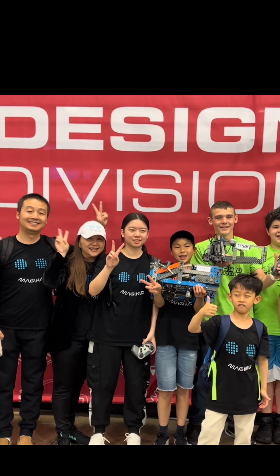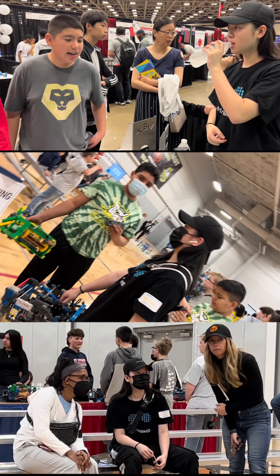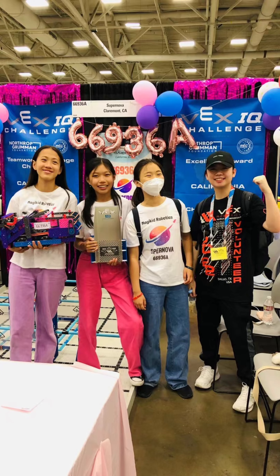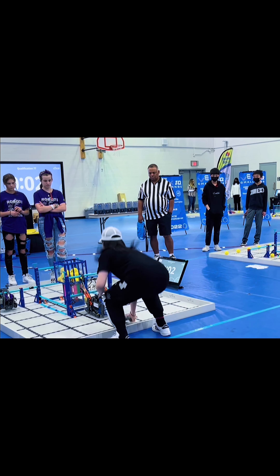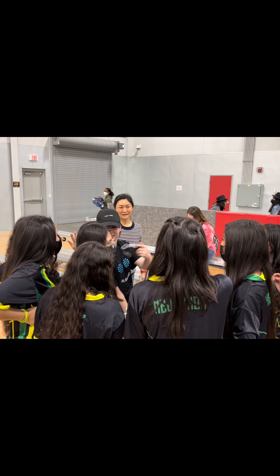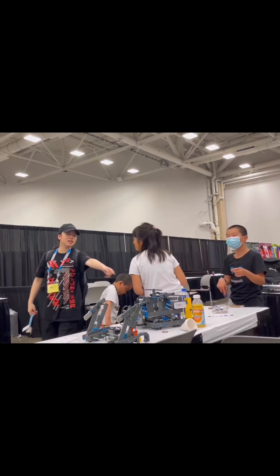Super cool, right? I want to thank all of my teammates for working with me and teaching me how to be a team leader, and to all of my good friends from around the world and my magicist sister teams. Although I am too old to participate in VEX IQ, I will continue my journey with VEX to make new friends, learn how to teamwork, teach robotics, volunteer, and ultimately have fun.